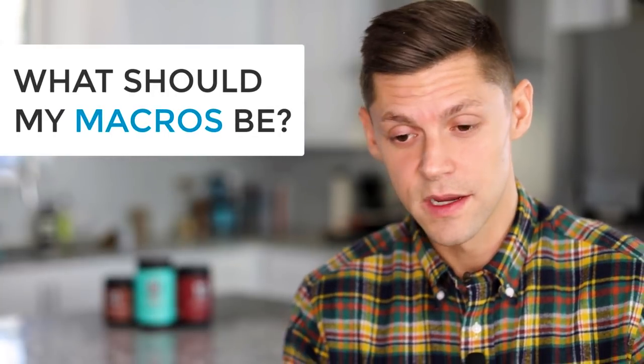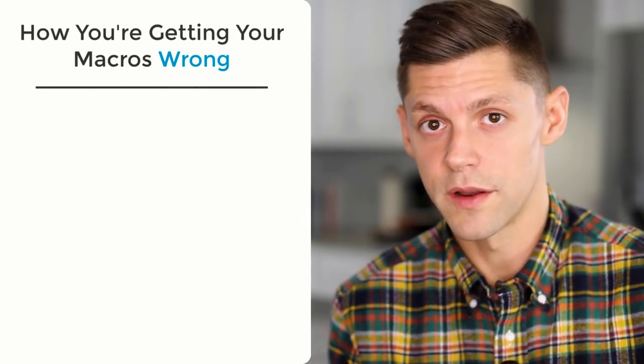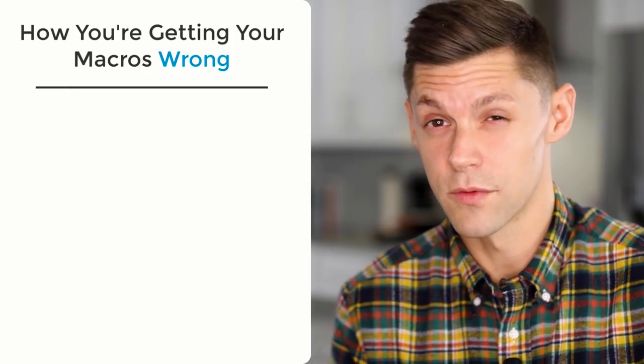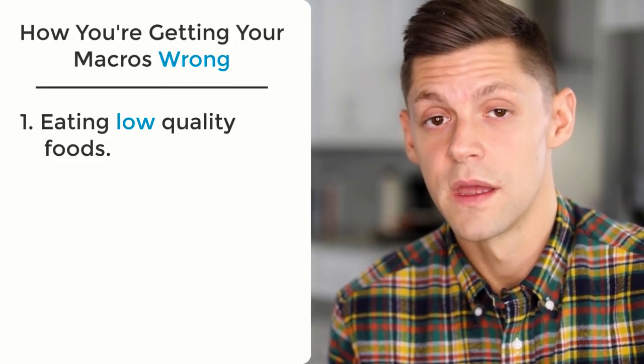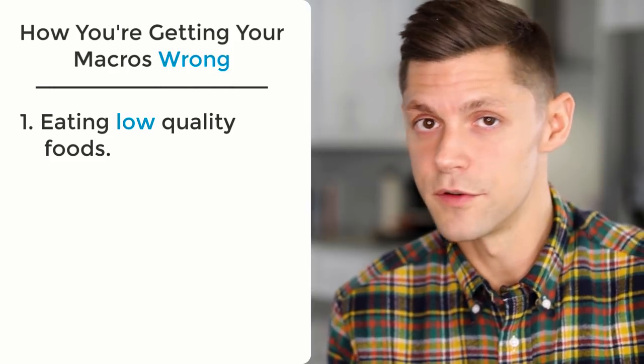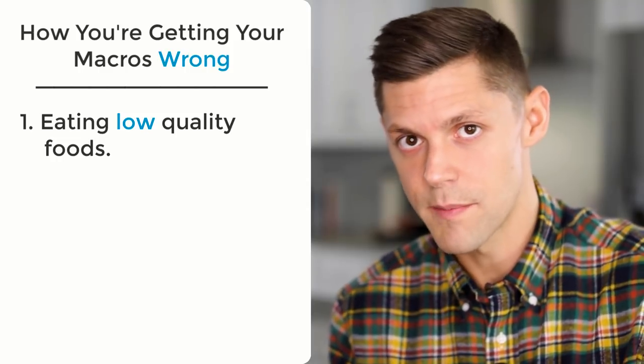I think a lot of people are doing this in a completely backwards way. Number one, if you're eating only for macros and you're disregarding food quality, you're making a huge mistake. If you're eating really low quality food, it doesn't matter what your macros are — you're going to feel like crap and look like crap. So step one is: if you're not eating real food, start there first. Once you master that and get those habits down, then let's talk about macros.